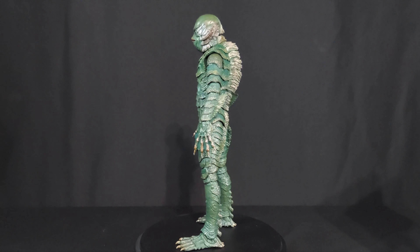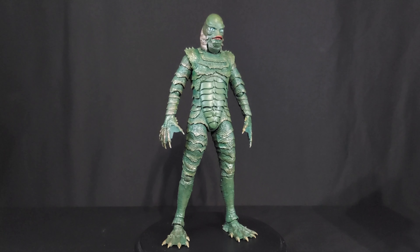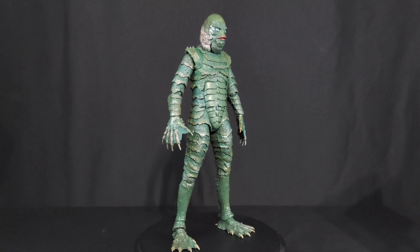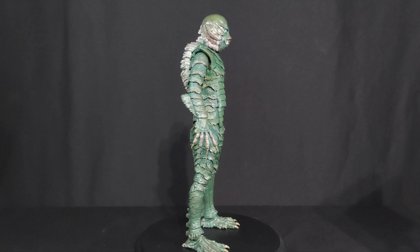Even his goofy, almost goofy eyes - his fish eyes just look fantastic. They look like the suit. It's wonderful.